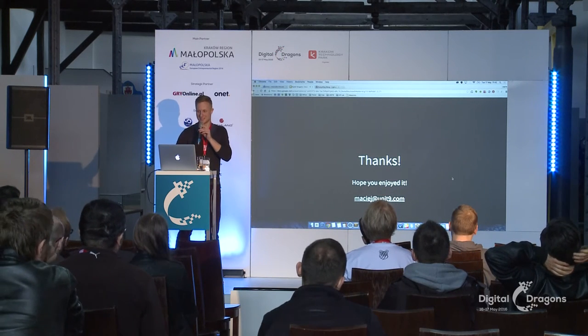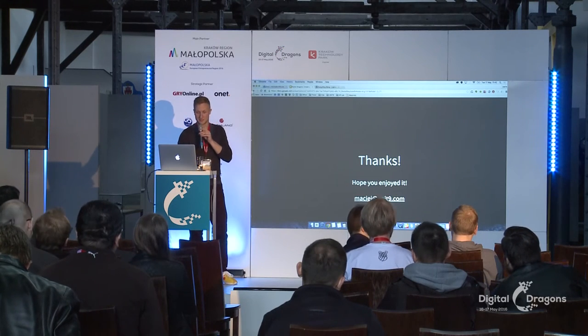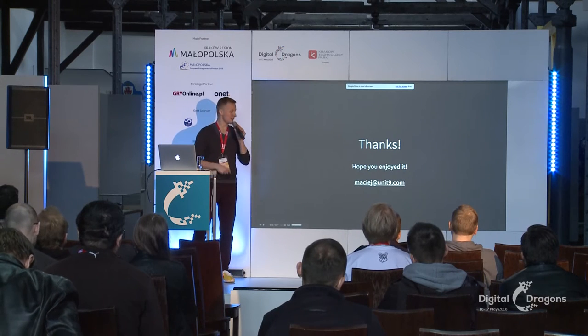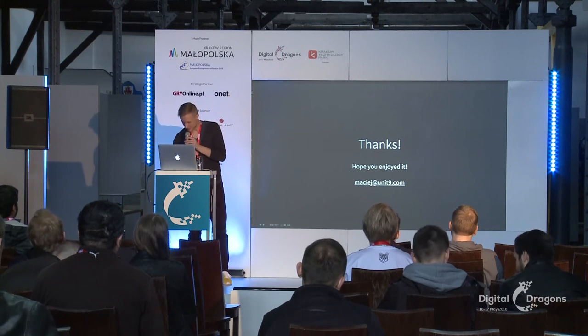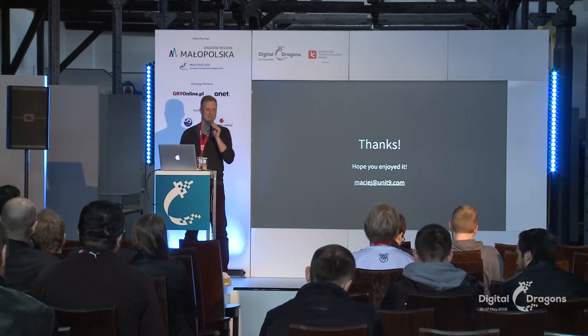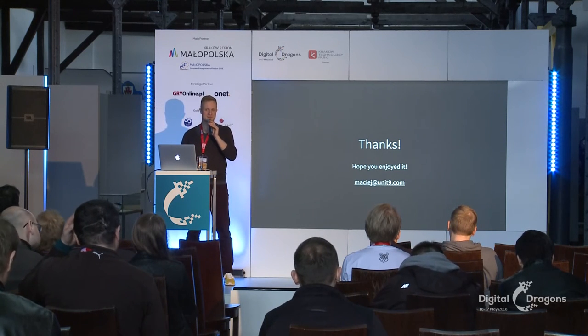Besides the fun, I think this video is a good example of the precision of control we managed to reach with this experience. And that actually brings me to the end of my presentation — I think we have about three minutes for questions, so let me know if there's anything that interests you and I'll be happy to answer.